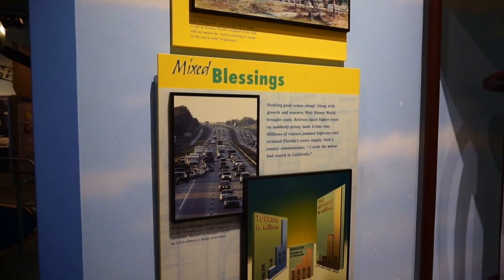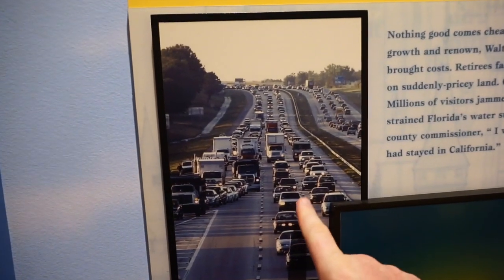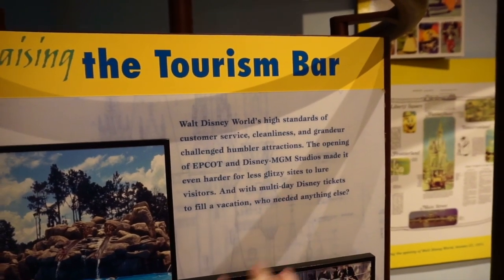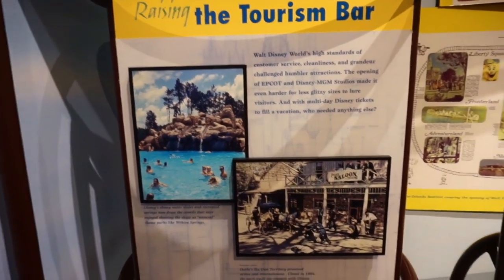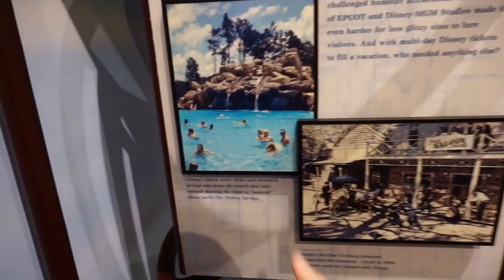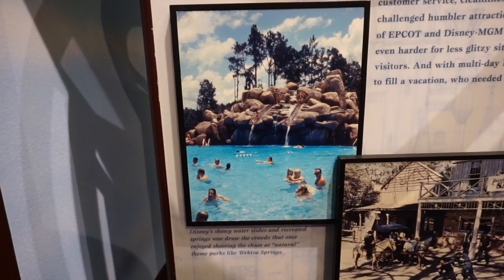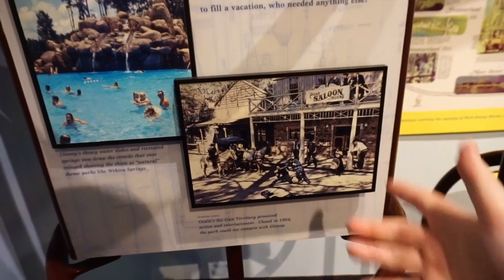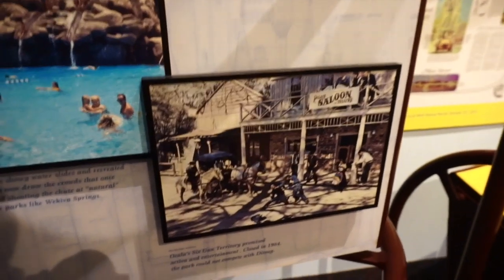Everything is pricey and there's millions and millions of visitors. This is I-4 right here — bumper-to-bumper traffic, still a daily occurrence. It's interesting to read about how Walt Disney World's customer service challenged humbler attractions. The opening of Epcot and Disney MGM Studios made it harder for less glitzy sights to lure tourists. With a multi-Disney day ticket, what else would you need? The crowds that would once go to Wekiva Springs went to Disney instead. Ocala's Six Gun Territory closed in 1984 because it could not compete with Disney.